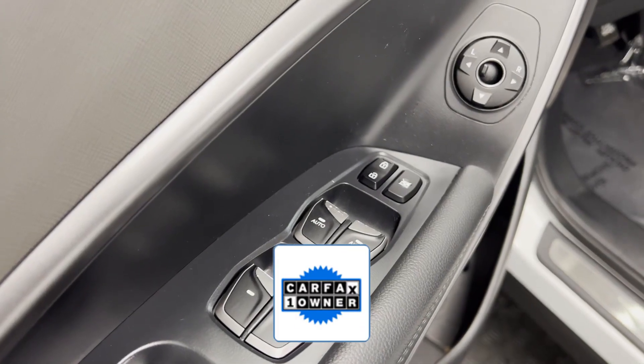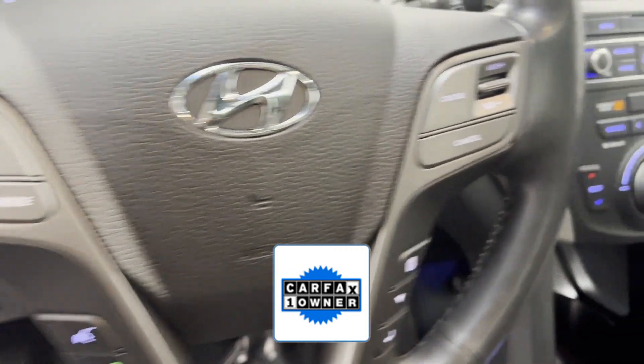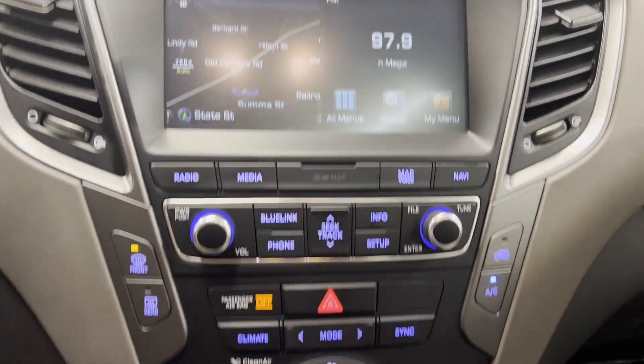As a Carfax one-owner vehicle, enjoy extra advantages such as having less normal wear and tear. This is a top-rated dealer. Ready to take home the car of your dreams?